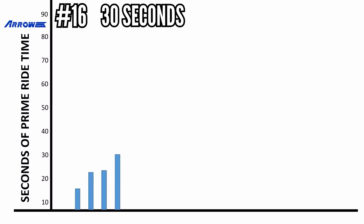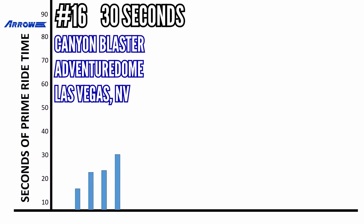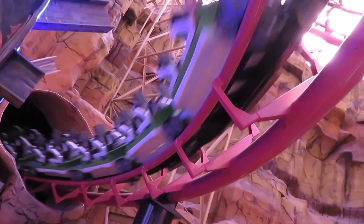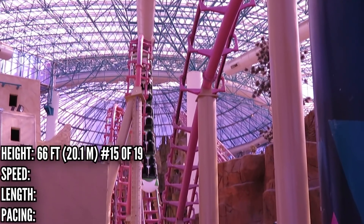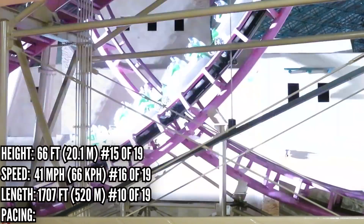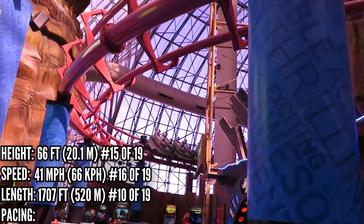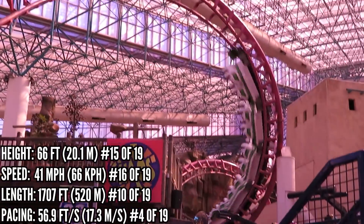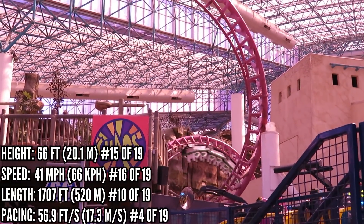In 16th place with 30 seconds is Canyon Blaster at the Adventure Dome — the only indoor coaster on the list, so right off the bat it's limited. But Arrow did a lot with what they were given. It's 15th with a 66-foot drop and 16th in speed, but very impressively 10th in length with over 1,700 feet of track. The pacing backs up how fast it feels — it's all the way up in 4th place, making it one of the more intense coasters on the list.